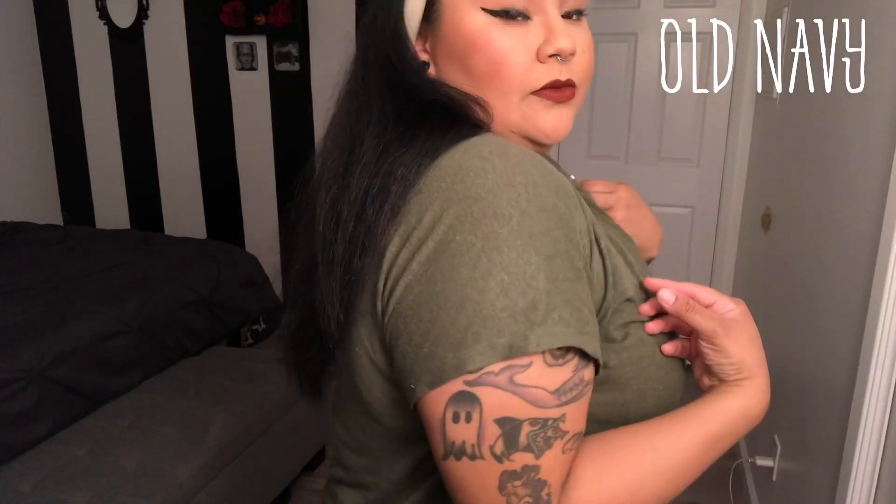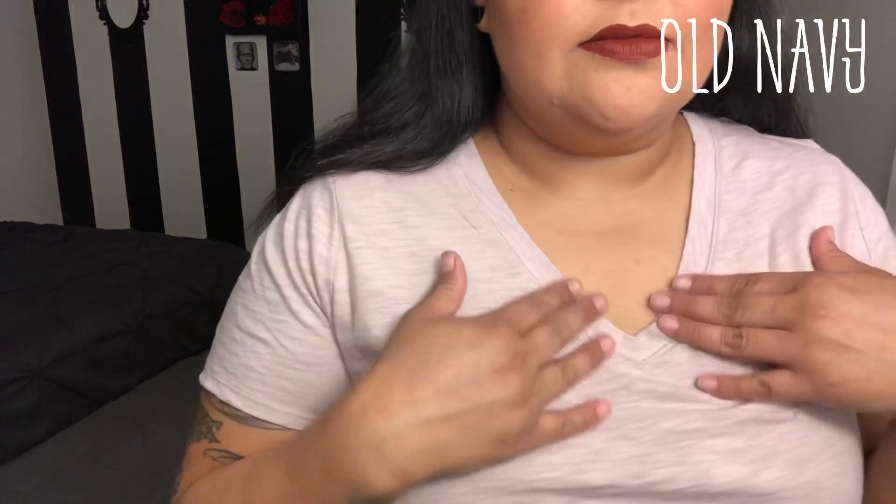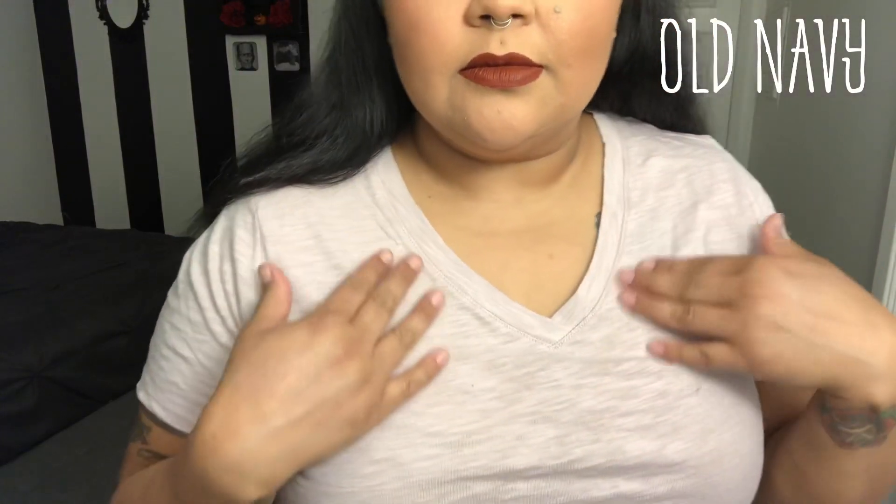Now I'm getting into my Old Navy haul. I got this top which is like an army green button-up — it's really cute, just a regular shirt. This is another basic v-neck shirt that I got at Old Navy. It's really sheer, lightweight, comfortable, and fresh.